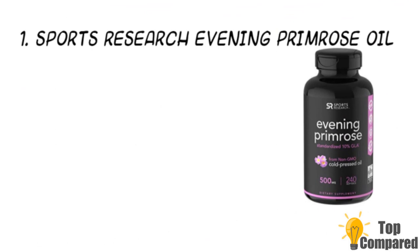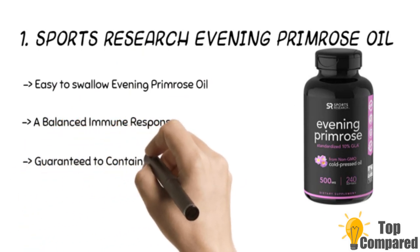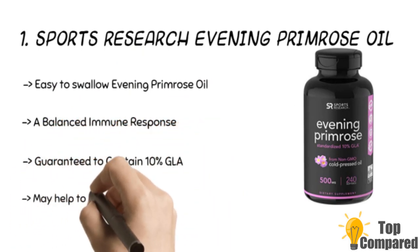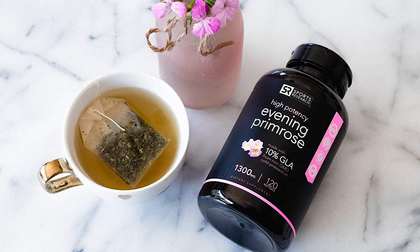The first and final product is Sports Research Evening Primrose Oil. The product is known to maintain healthy skin and immunity system. It is rich in omega-6 and 9 and contains 10% gamma-linolenic acid. The product has no GMO, hexane, gluten, soy, artificial colors, titanium dioxide, or other such ingredients.